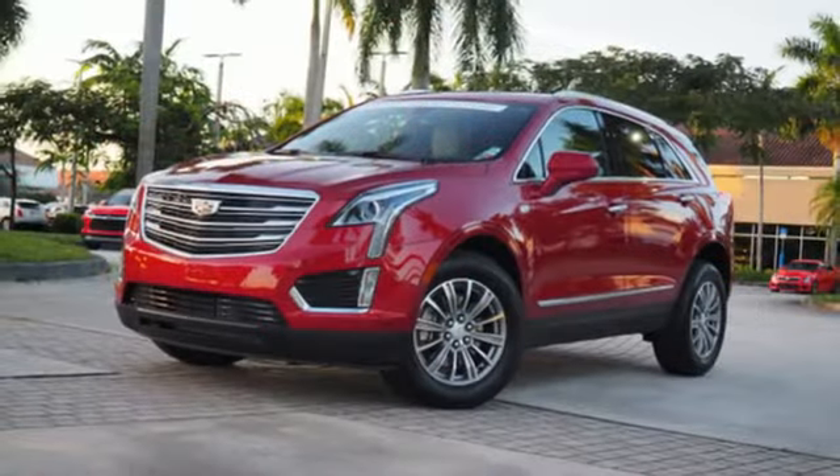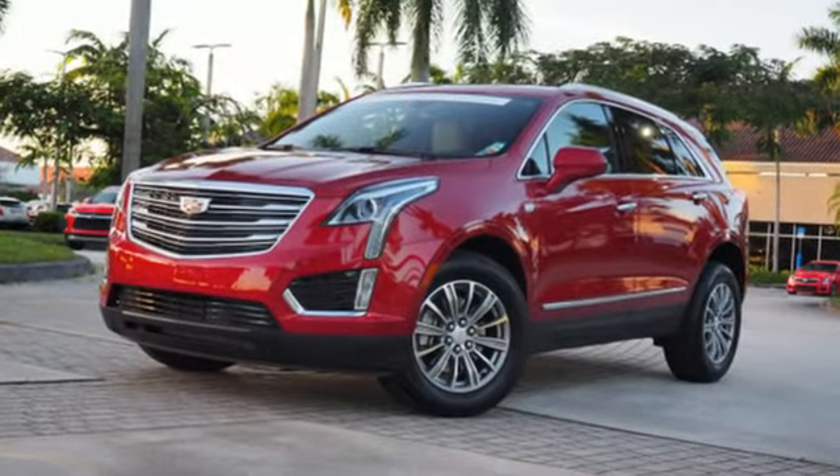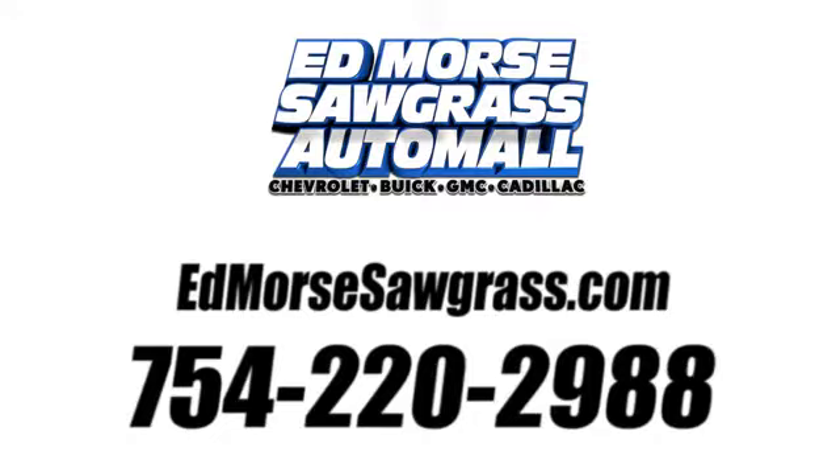Cadillac is driving the world forward. You need to drive it to believe it. See it for yourself today. Call us today at 754-220-2988.